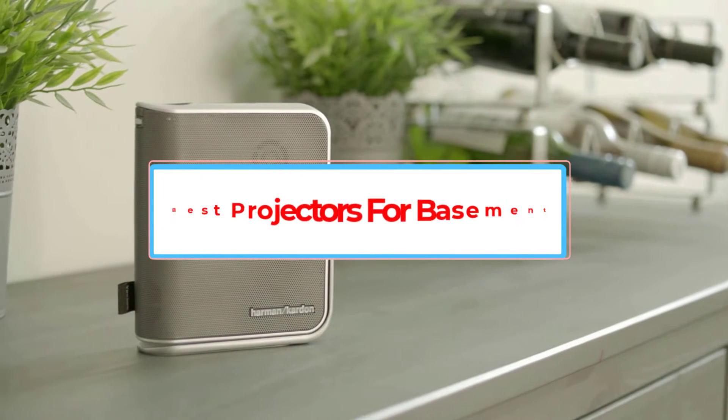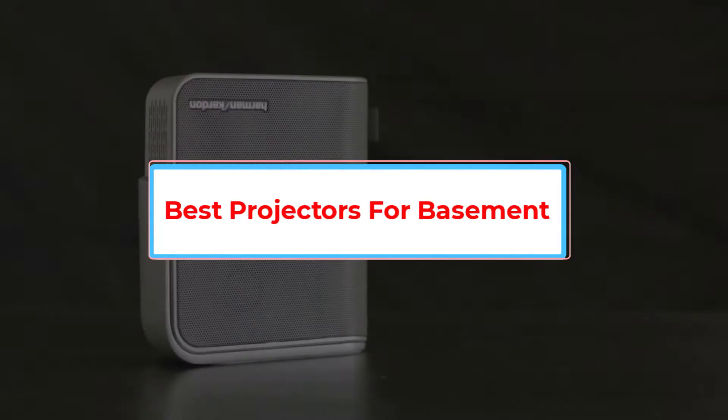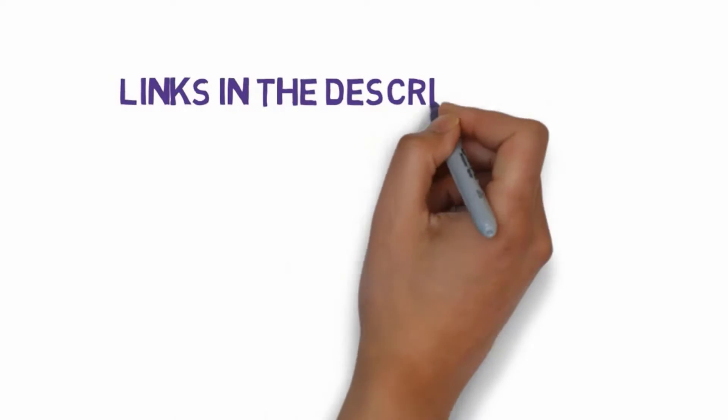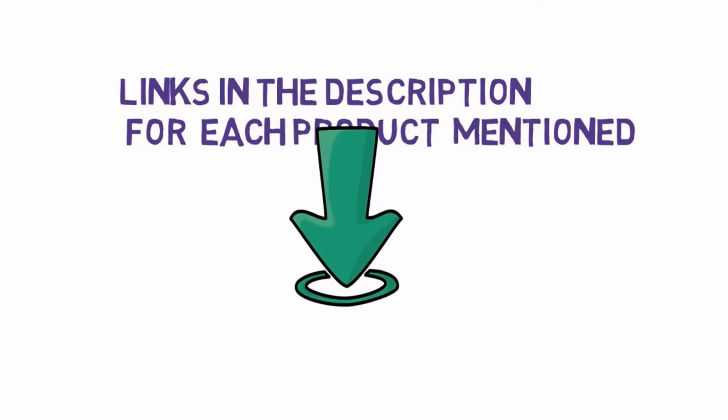Are you looking for the best projectors for a basement? In this video we will look at five of the best projectors on the market. We have included links in the description so make sure you check those out to see which one is in your budget range.